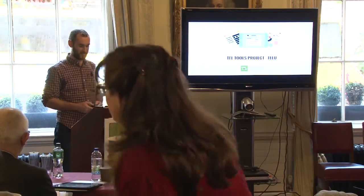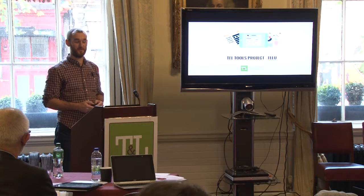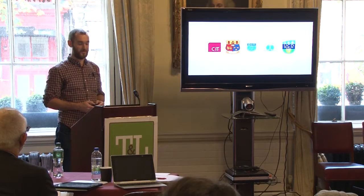Good morning everyone. We're going to talk to you about the Telltools project, otherwise known as TellU. TellU.me is the URL for the project. The partners behind the project are CIT, UCC, DIT, IT Tralee and UCD.